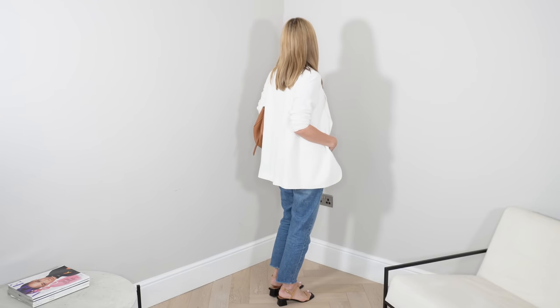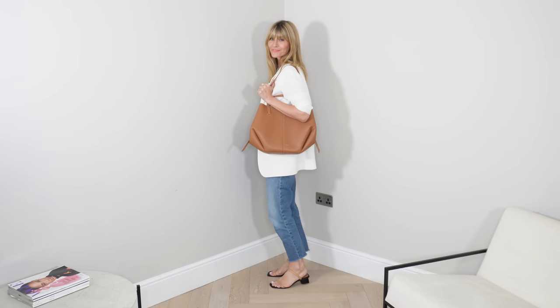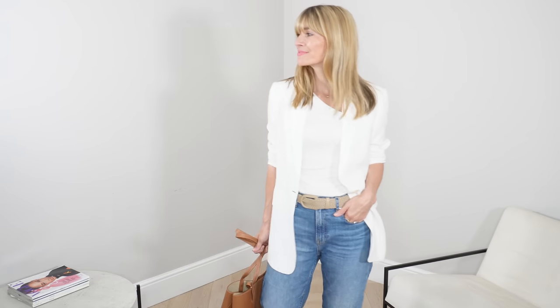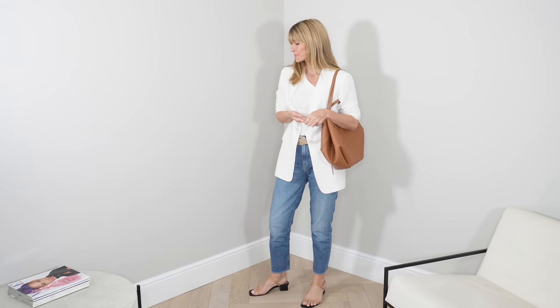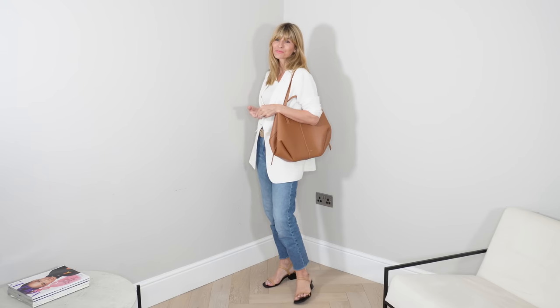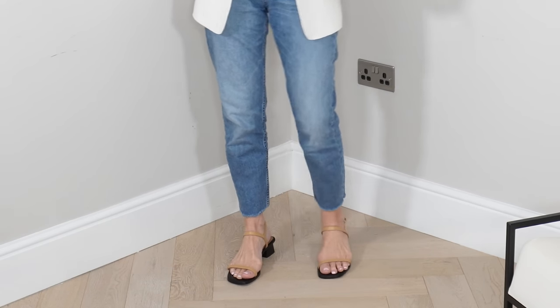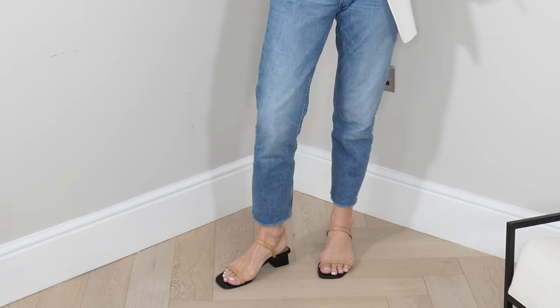Lots of high street stores are now offering more ethical and sustainable alternatives — it's just a matter of searching them out. I've added a new list of favourite blazers in the description box below. This one is bright white and I love it styled against light wash denim. It's 100% linen, great for wicking away moisture in the heat. In warmer months I like to style a vest top underneath to avoid overheating, and shoe-wise this look works with high tops for something super relaxed, ankle boots on rainy days, flat sandals in the heat, or block heel sandals for something in the middle.